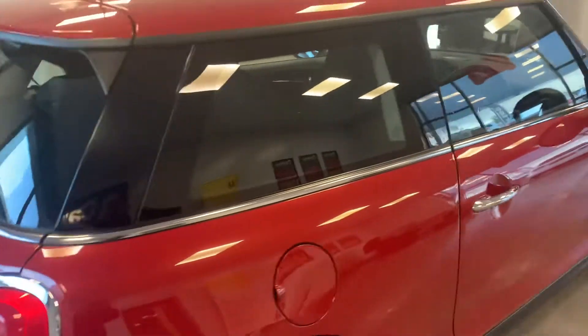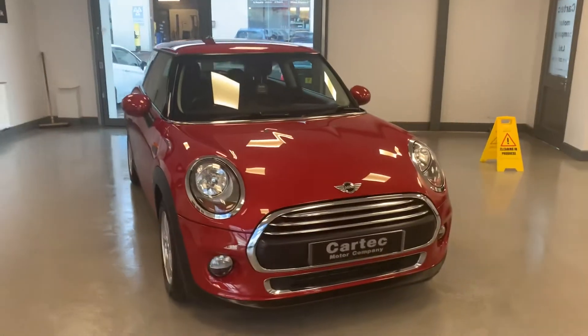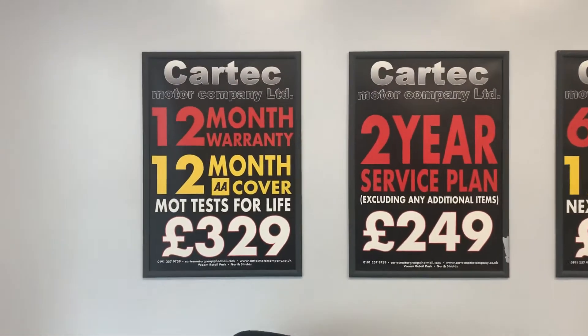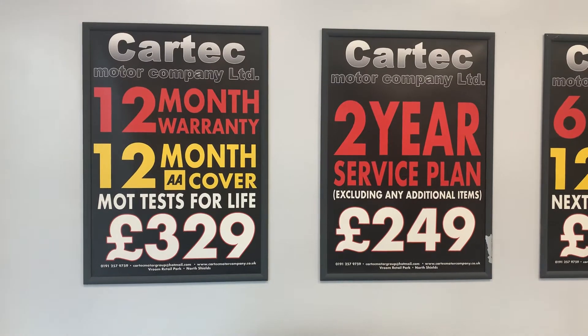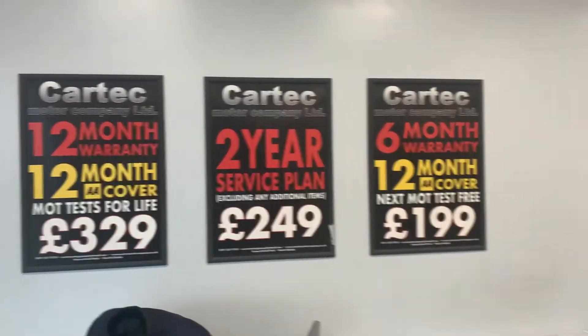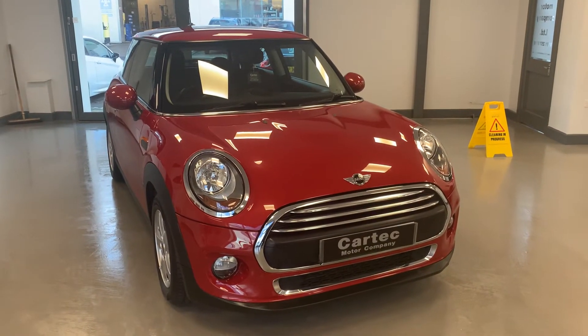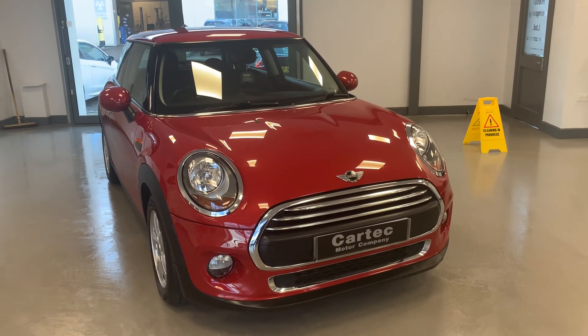I've saved the best bit — it's priced very well at £9,489. That's 28,000 miles, 20 quid a year road tax, with a full service and MOT before it goes out. You have a choice of warranties: a 12-month, 12-months-a-year cover for £329 including MOT tests for life; a two-year service plan for £249; or a six-month warranty for £199 — parts, labour and VAT included. The phone will be ringing off the hook — great Christmas present for somebody. Give us a call!